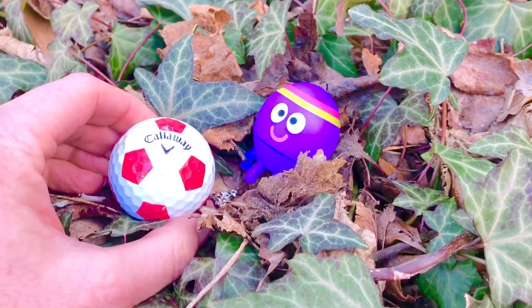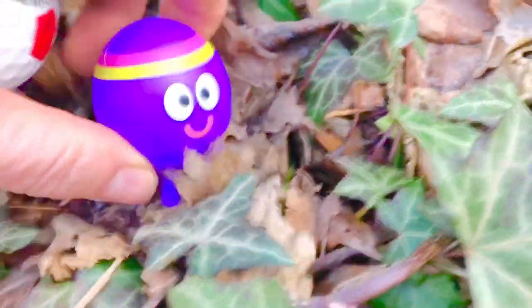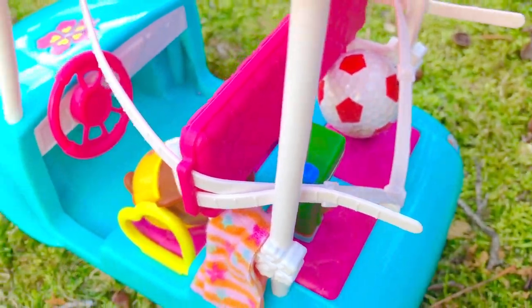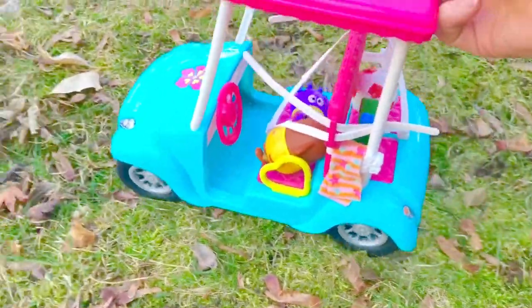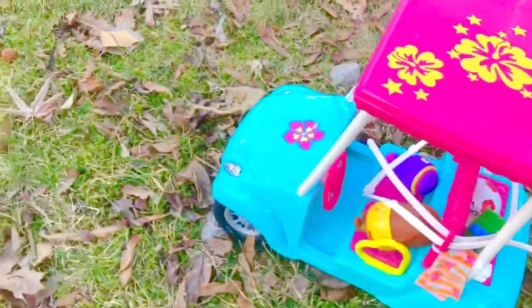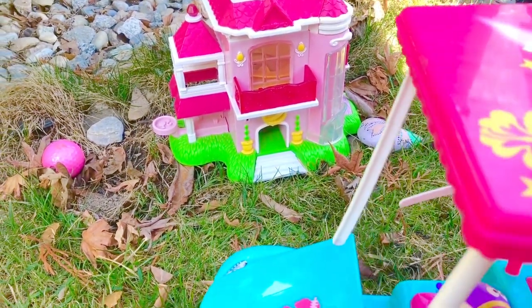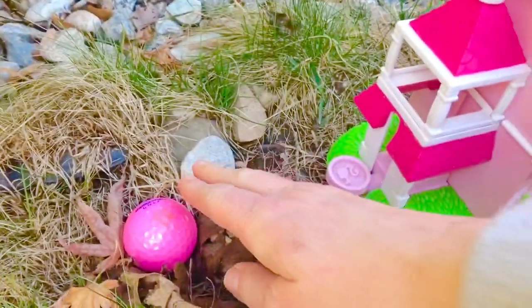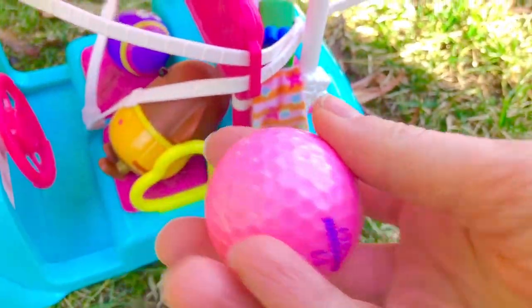I used to play soccer as a kid too — I loved soccer and any team sport. Let's put our golf ball in the back of the golf cart and strap it in so it doesn't roll out, and continue on our search. I wonder what we'll spot next. Oh look, it's the clubhouse — and there's another golf ball, and it's bright pink! I think we have enough room right beside the soccer ball.